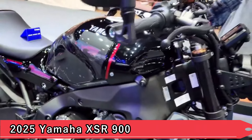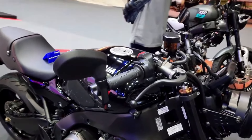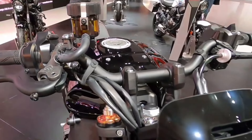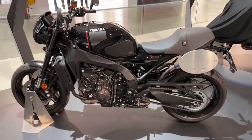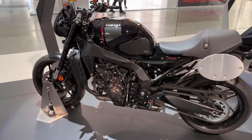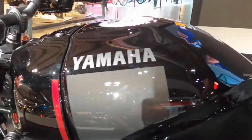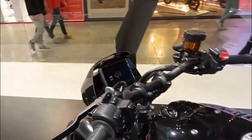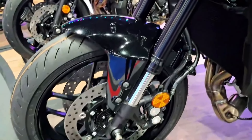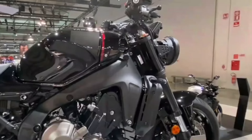8. 2025 Yamaha XSR 900. Yamaha's XSR 900 blends retro styling with the latest technology, making it a versatile choice for riders who appreciate agility and power. With its triple cylinder engine and lightweight chassis, the XSR 900 delivers thrilling performance on urban streets and winding roads alike. Its vintage-inspired design cues, such as the circular headlight and retro color schemes, evoke nostalgia while delivering a modern riding experience.